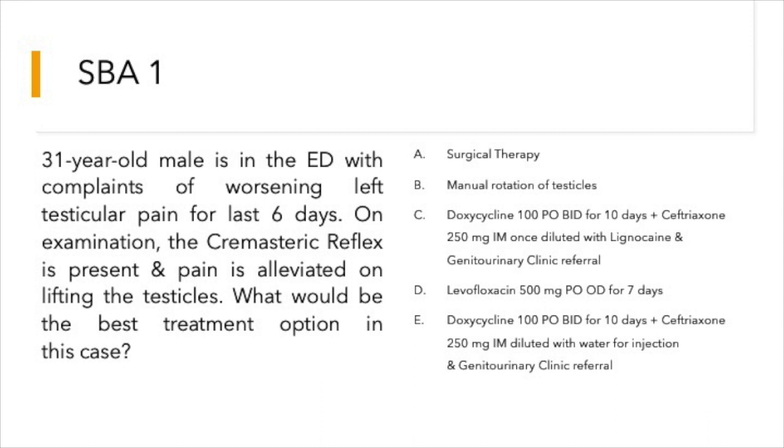Without wasting further time, let us jump into question number one. A 31-year-old male is in the emergency department with complaints of worsening left testicular pain for the last six days. On examination, the cremasteric reflex is present and pain is alleviated on lifting the testicles. What would be the best treatment option in this case?